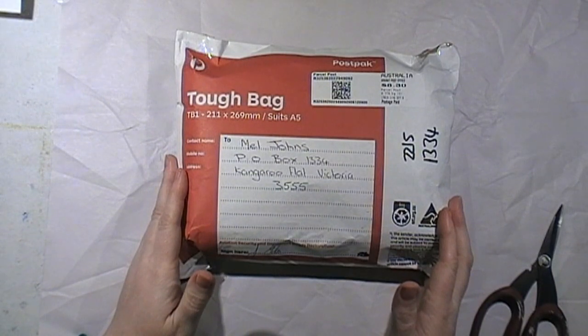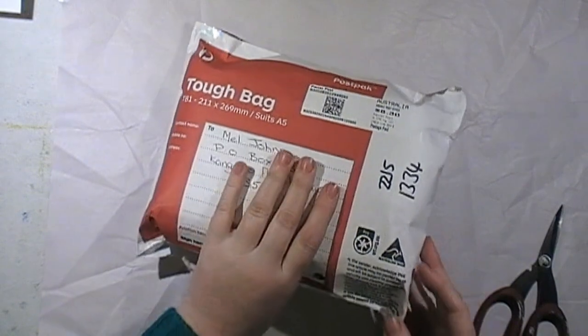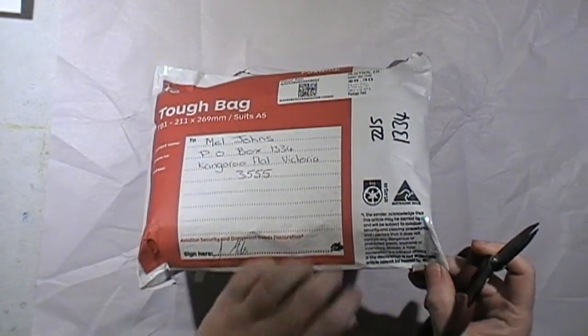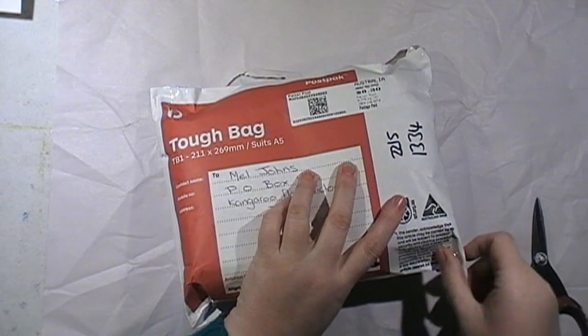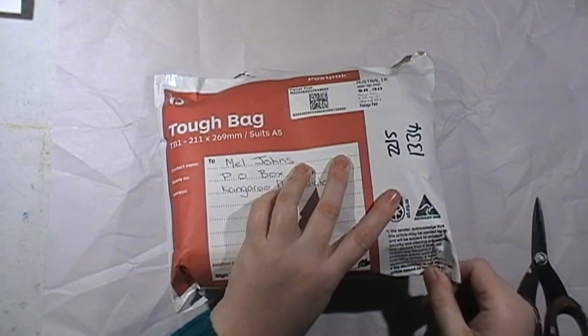Most of them aren't scrapbooking related, but this one is — another one of my embellishment box swaps. This one is from Jacqueline. I don't think she has a YouTube channel; she's on Facebook. We have swapped before. I'm just trying not to show her address — she's stuck it up very well.